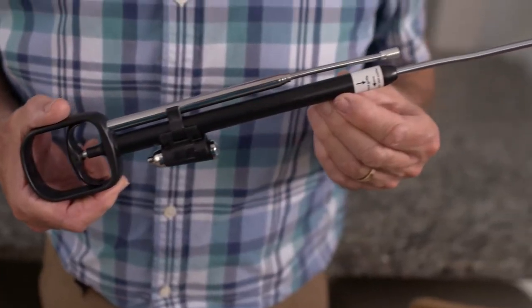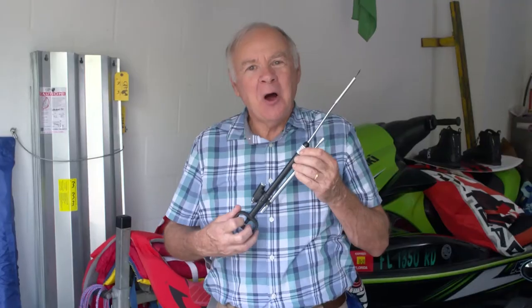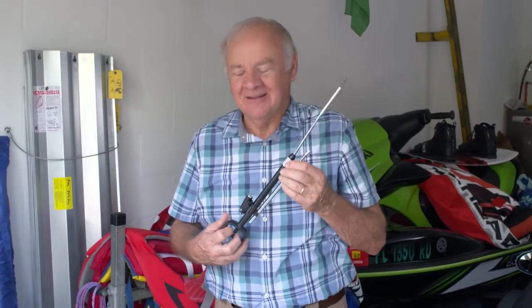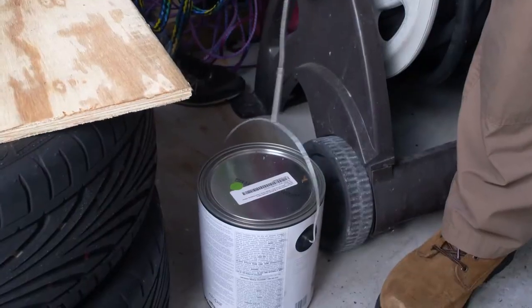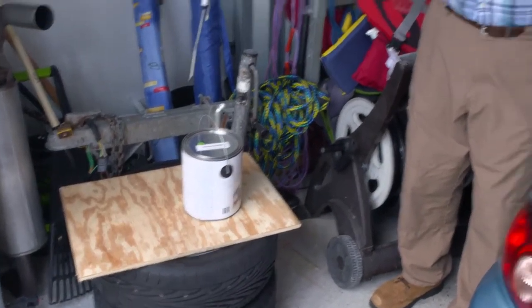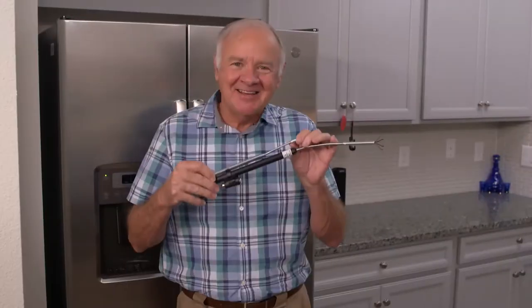And if you have a bad back like I do, it'll save you a world of trouble trying to bend down and reach things. Odie is so versatile, I'll show you just a few of the uses for it. Heavy paint can? This would normally kill my back to bend over and lift, but watch this. Odie can lift up to 10 pounds. Pretty cool, huh? This is a miracle.